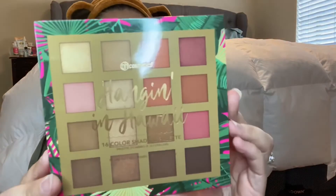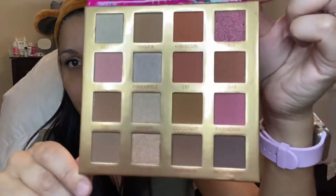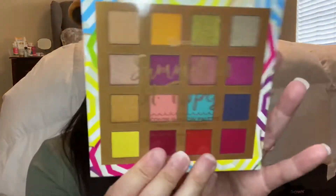Next we have Hanging in Hawaii — this is a 16-color shadow palette. The packaging looks very similar. There's a cover and we do get a mirror. Here are the shades — very nice neutrals with some pops of pink. If you're into pinks and orange — they look brown but they're orange. We have Hula, Hibiscus, Paradise, Waikiki, Honolulu — beautiful shades.